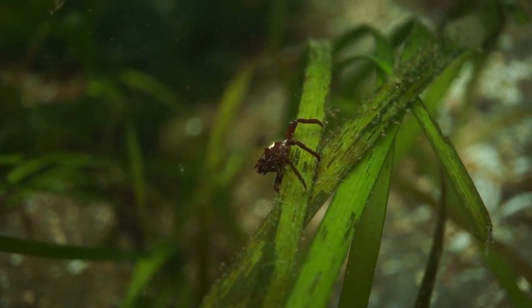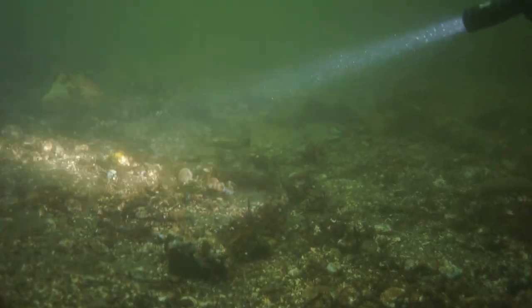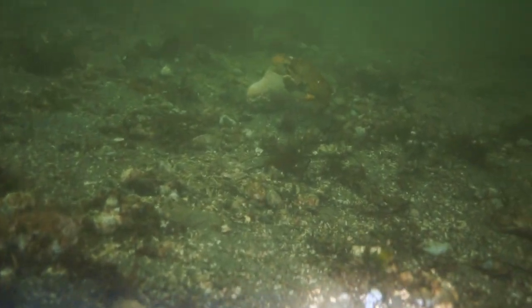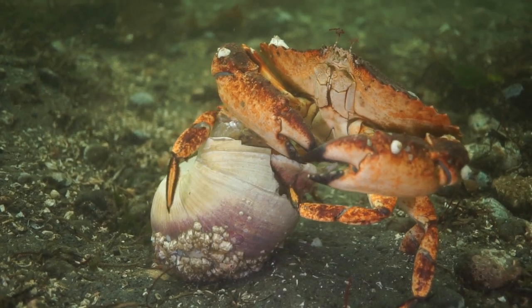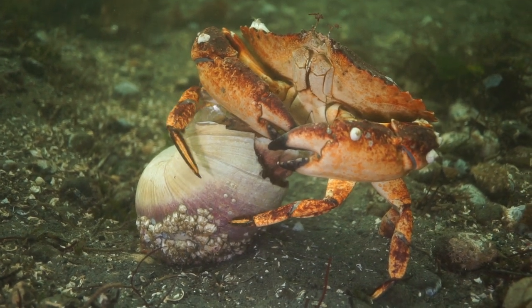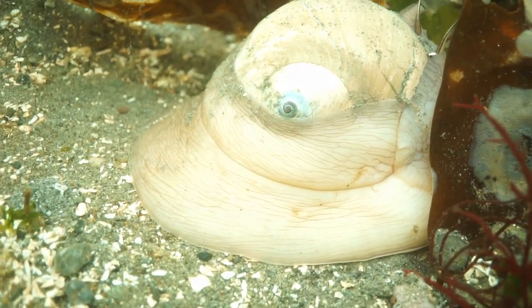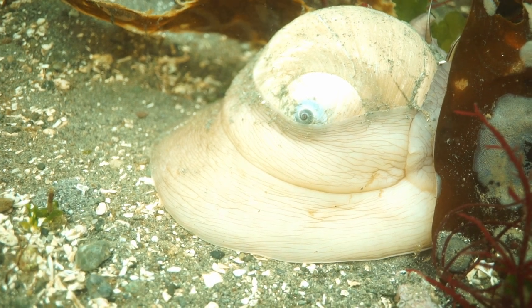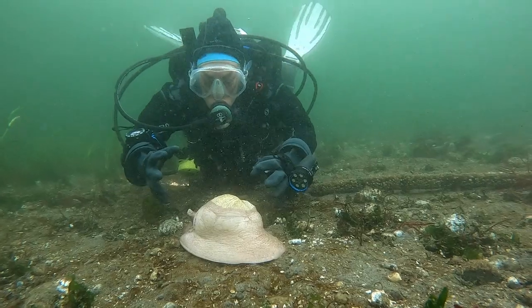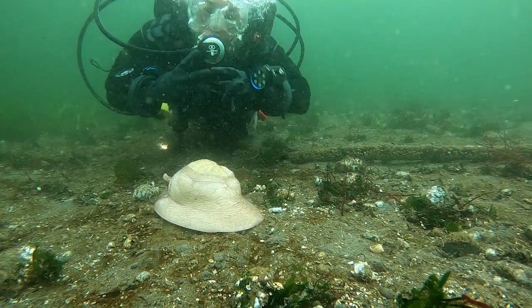But small stuff doesn't make up the entirety of the life in the shallows. Ariel points out a red rock crab munching on a moonsnail. Mmm, mollusk! Lewis' moonsnails are the largest of the moonsnails — their shells can grow up to 5.5 inches across! After seeing that crab chowing down, your first thought is: save some for me!